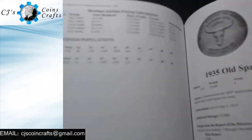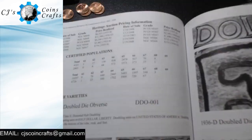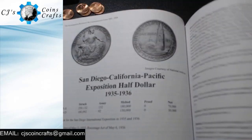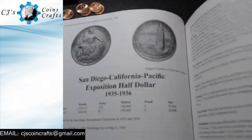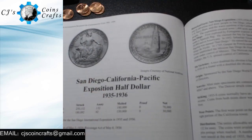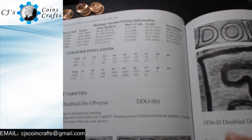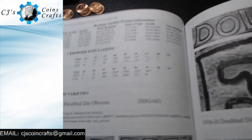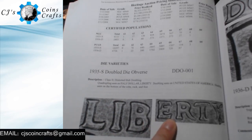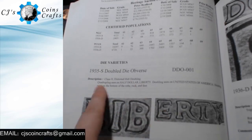And even on some of them — like this one, I believe is the San Diego California Pacific Exposition Half Dollar, 1935–1936 — if there are any known doubled dies, this book also lists those and has pictures of the doubled die. So this is DDO number one for the 1935-S.